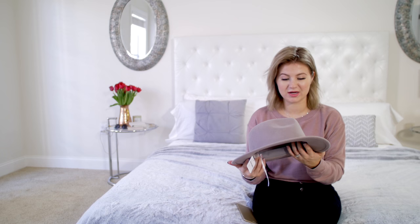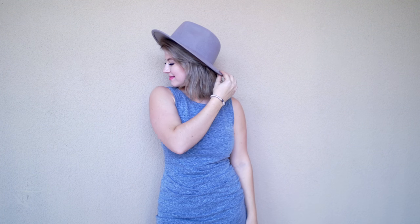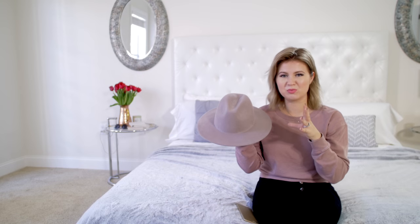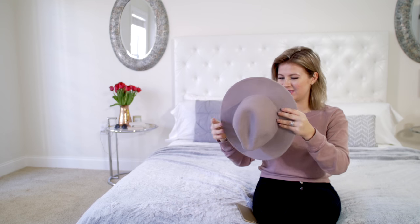The next store I stopped by was Free People and I found a hat. I love hats — any kind of hat I will go for. They're super cute and especially living in Florida, I need to cover my head and protect it from the sun. This hat is 100% wool and the color is called carbon — it's kind of this pewter shade, like a really light brown with a little bit of gray and a hint of purple. I love the way it looks, especially with this hair color.